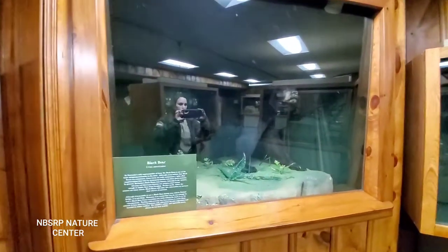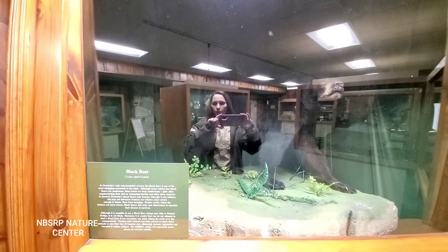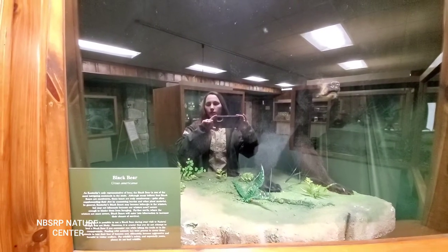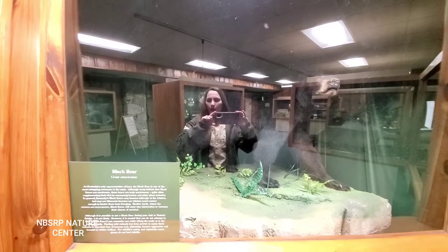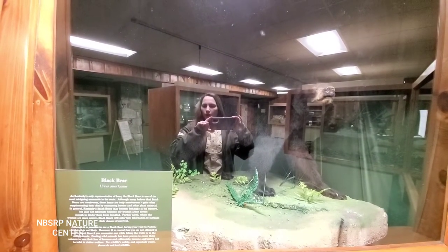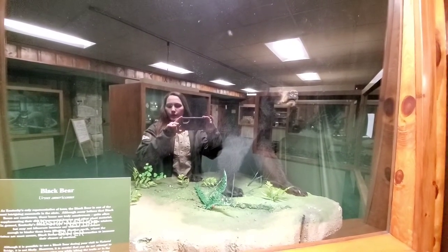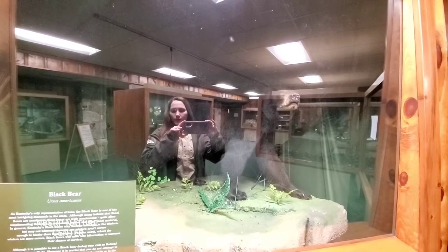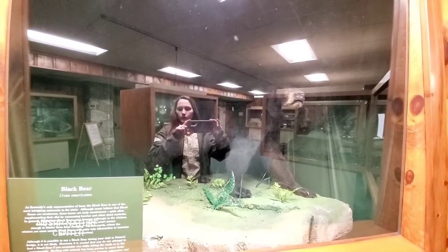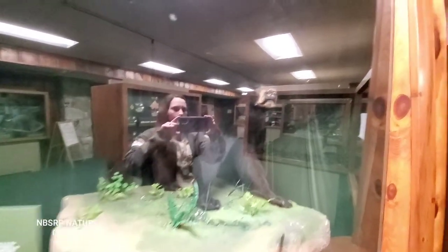Let's check out our black bear display. As Kentucky's only representative bear, the black bear is one of the most intriguing mammals in the state. Although many believe that black bears are carnivorous, these bears are truly omnivores, quite often supplementing their diet by consuming berries and other plant material. Kentucky's black bears may become lethargic in the winters, but may not hibernate because our winters aren't severe enough to hinder them from foraging. Farther north, where the winters are more severe, black bears will enter into hibernation to increase their chance of survival. Although it is possible to see a black bear during your visit to Natural Bridge, it is not likely. However, it is crucial that you do not attempt to feed a black bear if you encounter one. Feeding wild animals has been proven to cause these animals to lose their fear of humans and ultimately become aggressive and harmful to other visitors. Please do not feed wildlife.